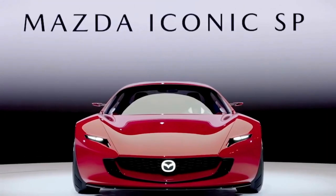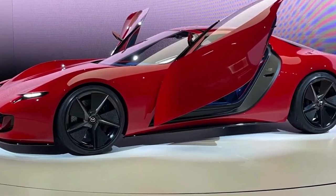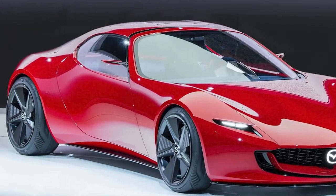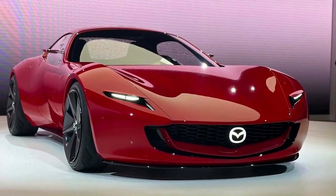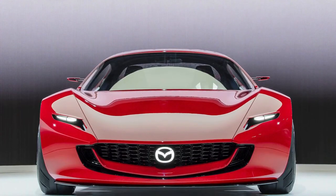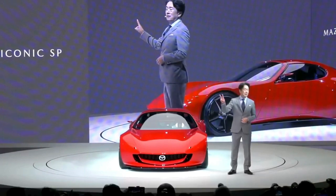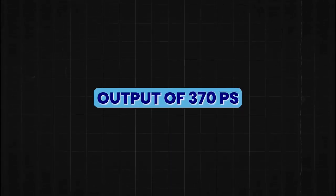Mazda introduced the Mazda Iconic SP, a compact sports car concept featuring a two-rotor rotary EV system. This system is highly adaptable, capable of burning various fuels such as hydrogen and generating electricity with carbon-neutral fuel. The Iconic SP is designed with a lower center of gravity to enhance driving performance, and has a powertrain allowing for a virtually carbon-neutral state when charged with renewable energy. It is marked by its vibrant viola red color, reflecting Mazda's philosophy of the joy of driving, with a power-to-weight ratio of 3.9 and a maximum output of 370 PS.